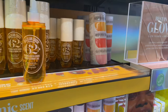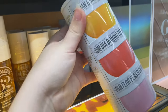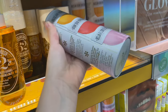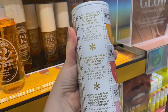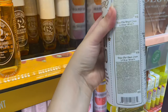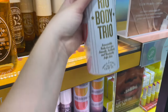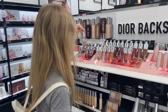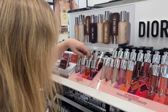Then I went over to the Sol de Janeiro section and saw a tin I'd never seen before — it has three different lotion scents. Apparently it's a new limited edition item. It didn't have a price anywhere in the store, but I looked it up and it's $38 for all three. In my opinion, these are three of the best Sol de Janeiro scents, so I'd say it's definitely a steal.